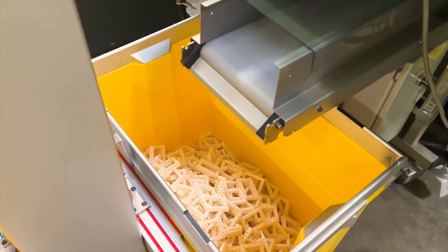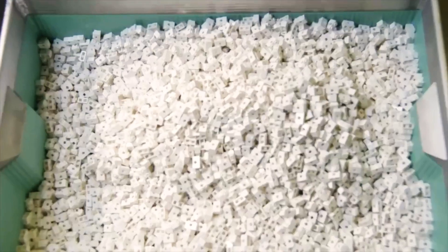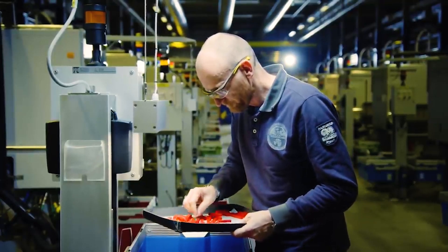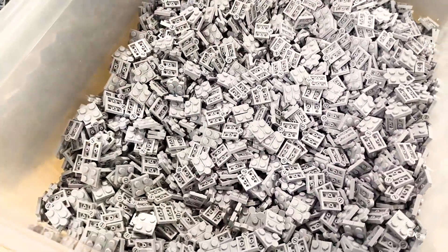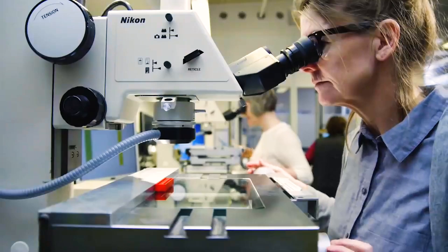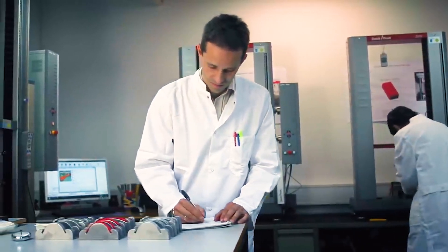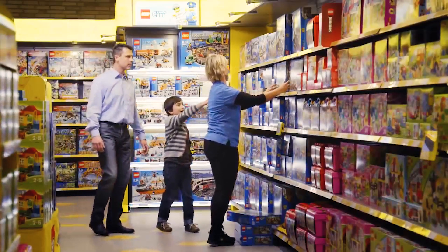Once cooled, the bricks are released from the molds. Each brick then goes through a thorough finishing process, including removing any surplus material and examining each piece to ensure it meets Lego's exacting quality criteria. Only bricks that are flawlessly shaped, with the correct luster and free of any defects, are included in a Lego set. This unwavering quest for excellence guarantees that a Lego brick purchased today will seamlessly connect with one acquired ten years in the past or future.